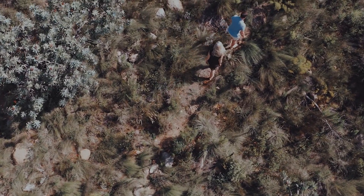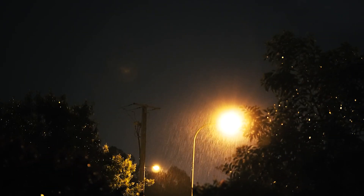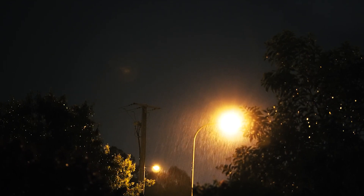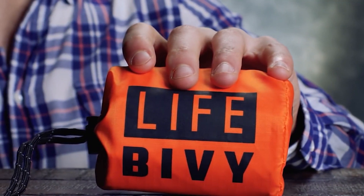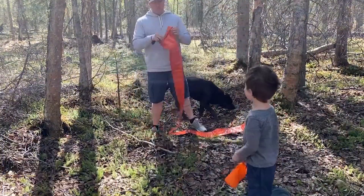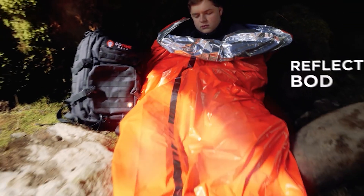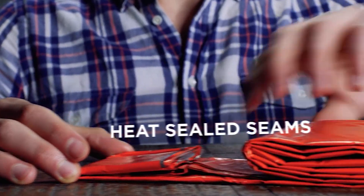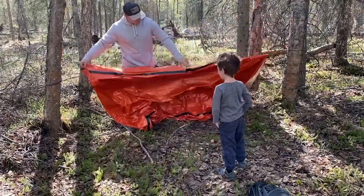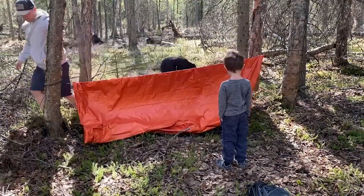Speaking of survival, imagine having to unexpectedly walk home on a multi-day trip due to an EMP or natural disaster. The skies turn dark, wind starts howling, and rain pours down in sheets — you quickly realize you need shelter to stay warm and dry. Good thing you have the GoTime Gear Life Tent in your car's EDC gear. This compact, lightweight tent is made of high-quality waterproof material, designed to be easy to set up so you can quickly get out of the elements. It weighs just 8.7 ounces and packs down to the size of a soda can — perfect for your glove box or bug-out bag.